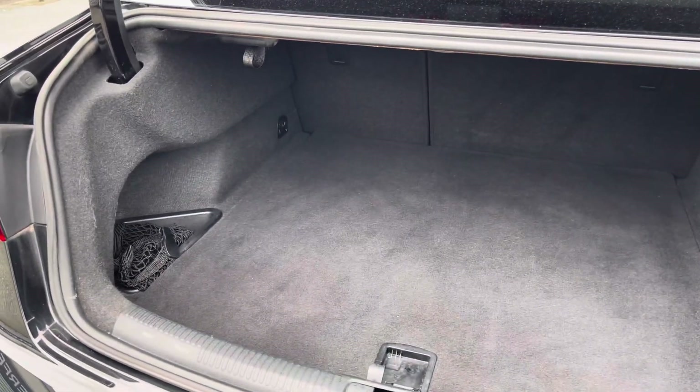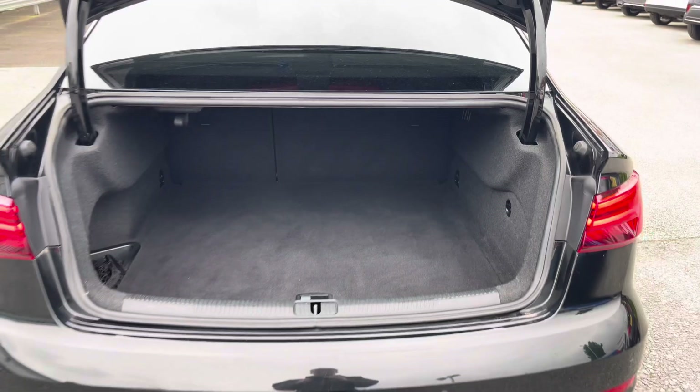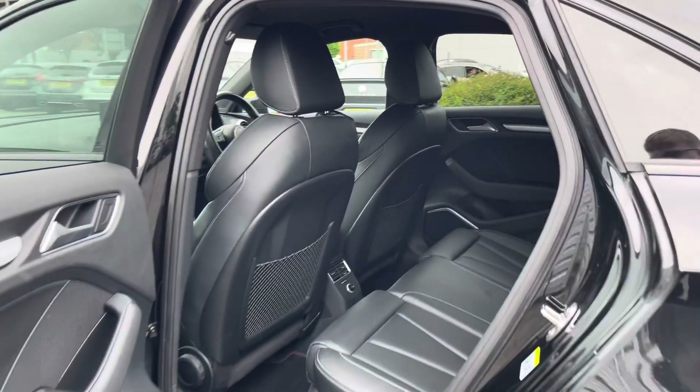In the boot you will find 390 litres of space. This can be increased to 845 litres with the rear seats down.